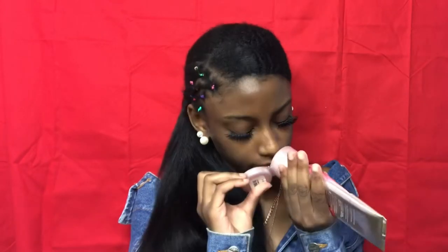Another Bath and Body Works one I have is the Thousand Wishes 24 Hour Moisture Shea Butter Body Cream. This one smells really good — I'd say it's more of an out-to-eat type of lotion. I recommend the Georgia Peach as well, but this one is clearly the one I've used more.